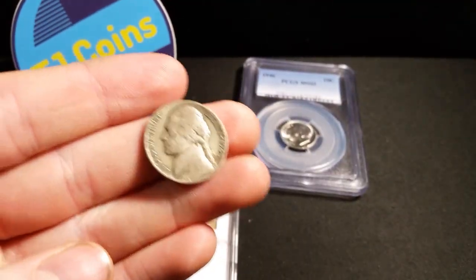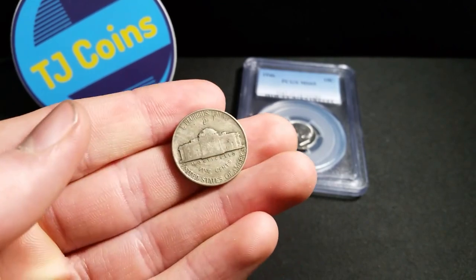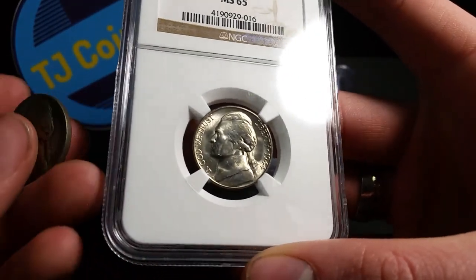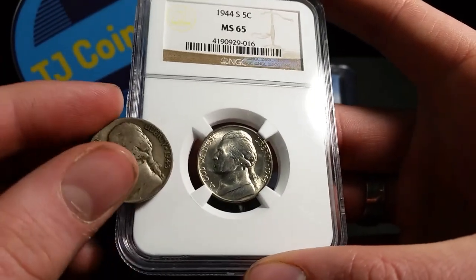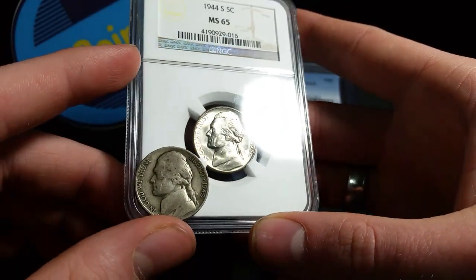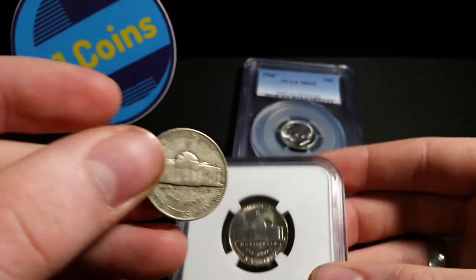Now let me show you what we normally see war nickels as — they're really circulated. They get a dark grayish, slightly greenish color, darkish gray. This is what they looked like when they were first minted, so they were really a bright white silver color, because they are 35% silver. War nickels were minted from 1942 to 1945, but not all 1942s were silver. It would be 35% silver.